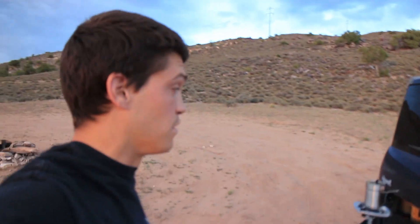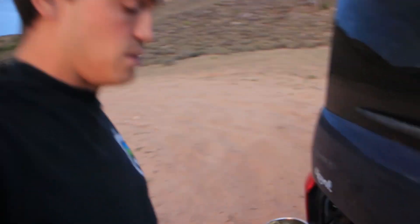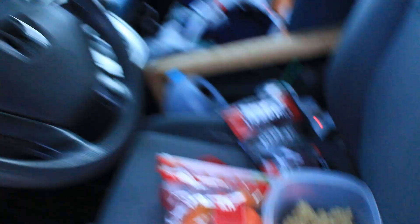The quinoa is just about done — pretty close. It might not look great, but it smells really good. Beef jerky, quinoa, some raw bell peppers. It's kind of a weird dinner, but it'll have to do.